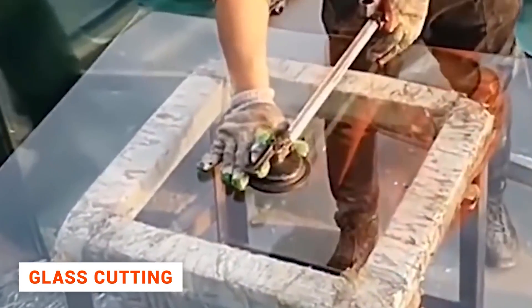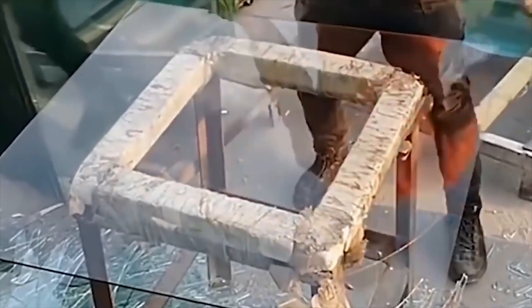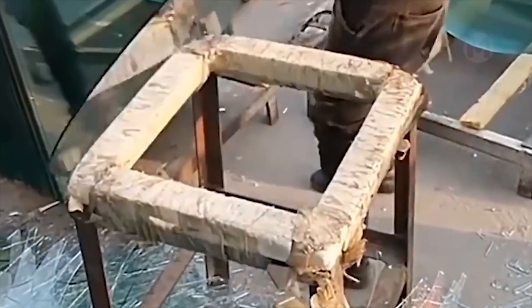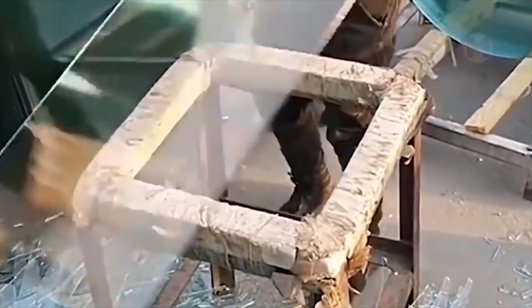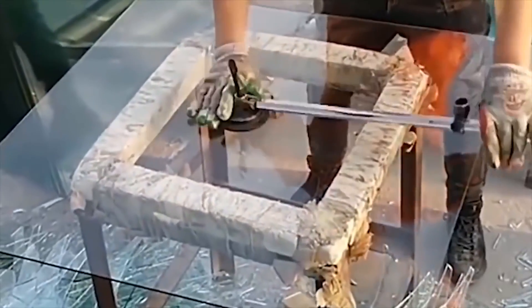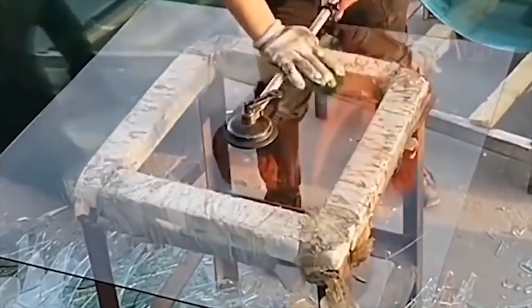Glass cutting and mirrors is the first mandatory step in the production of any order. And what this worker creates is worthy of the highest praise. Just look at how coordinated and precise his movements are. Just a few seconds and the glass, for instance, for your coffee table, is done.